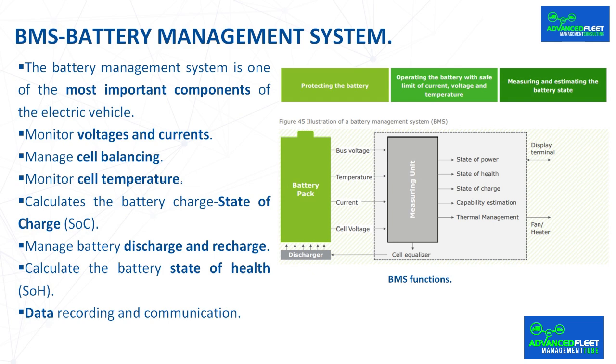Data recording and communication. The BMS needs to store data from previous battery characteristics in order to compare them with new values, allowing the evaluation of battery performance as well as its diagnosis. Communication between the BMS and other parts of the vehicle, such as the onboard charger or charging station, is important.